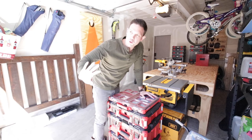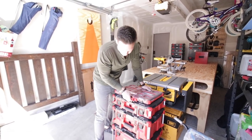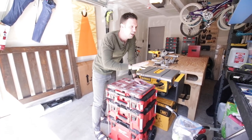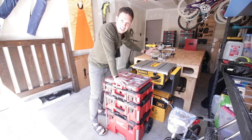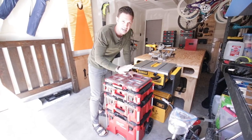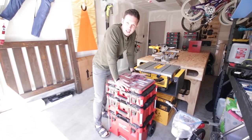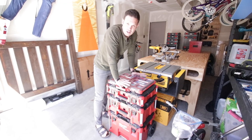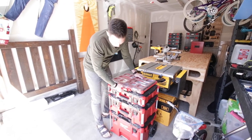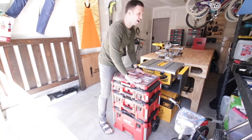I also invested in the Milwaukee Packout system, which is perfect. When I moved, I needed everything to be mobile and modular. As you'll see, I am really slimmed down, but I like it because I have only what I need — bare essentials. In some ways it's hard, but in other ways it's kind of like everyone else out there — not everybody has a giant shop to work in, right? So this Packout system is pretty great.